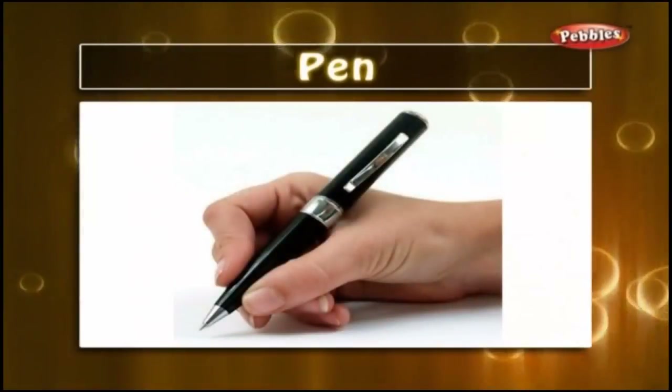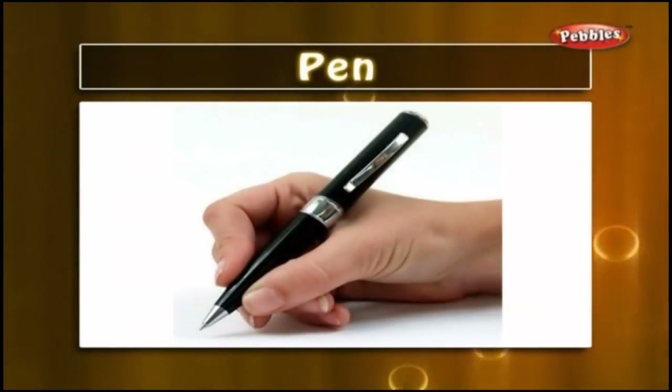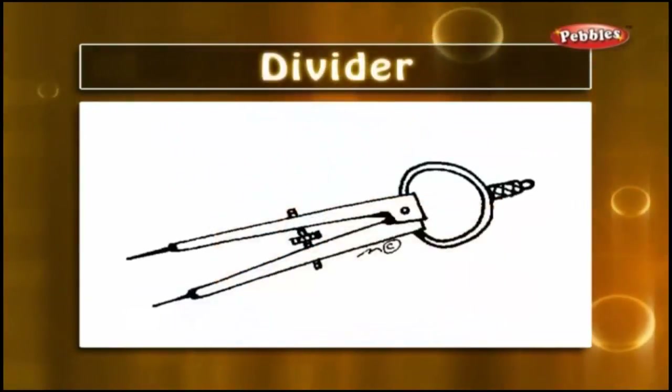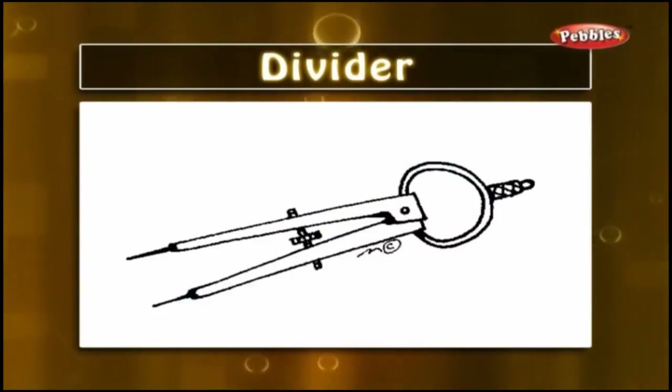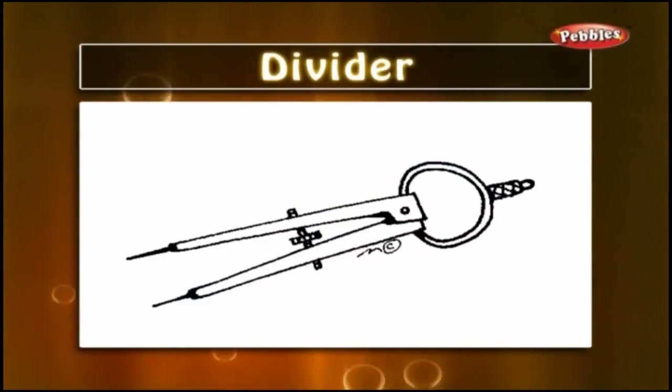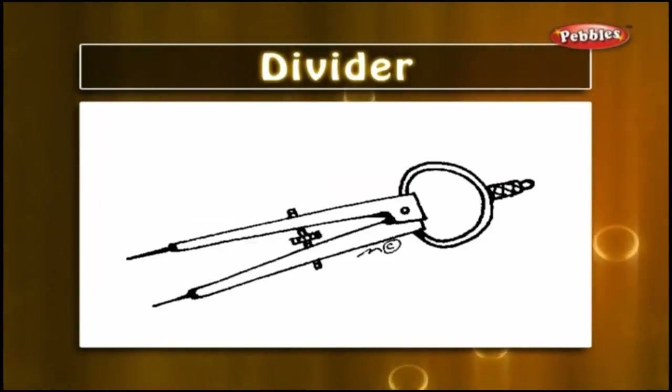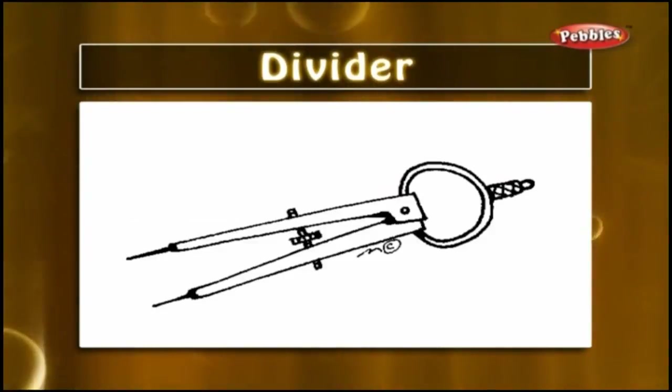Pen — we use a pen to write on paper; we use many types of pens for our studies. Divider — a divider is an instrument in our instrument box which has two pointed ends. It is used to measure distance on paper.